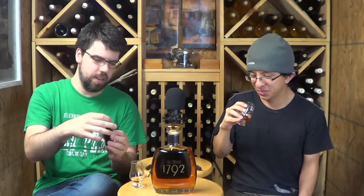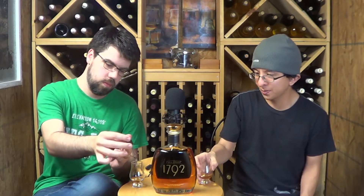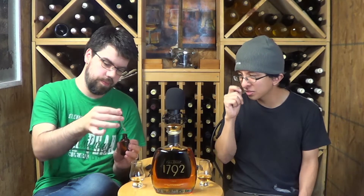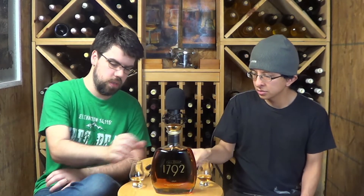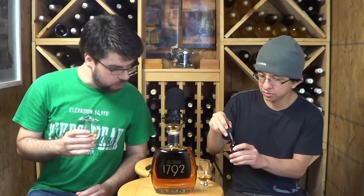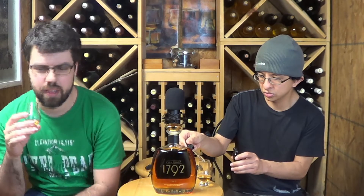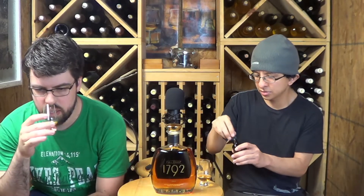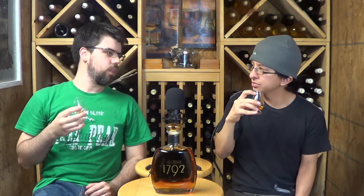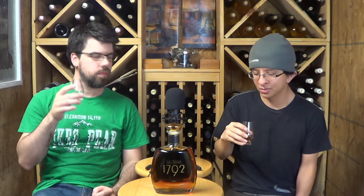There are just two more drops if you want to add more. I'm getting that vanilla now for sure — it's like a vanilla wafer. Do you remember the vanilla wafers? Like cookies? I'm going to read the back of this now.